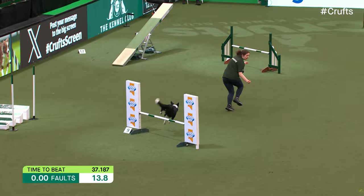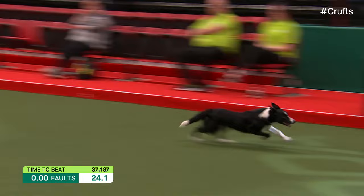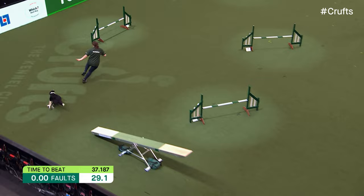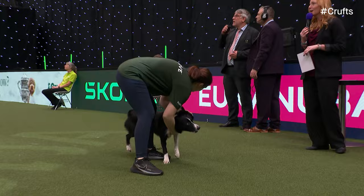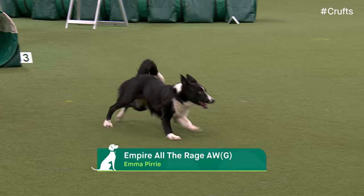Beautiful turn there on our number seven. Handler front crossing. A nice tight turn again onto that dog walk. Can they get that contact? Yes, they can. Turning left on number 12, she's going to rear cross here into that tunnel. Now it's the fast part of the course onto that seesaw gate, getting that control, pushing round, slicing on that jump. That was going so well - well inside the time. And that compromised the round, but it was still terrific and it still actually is the fastest.